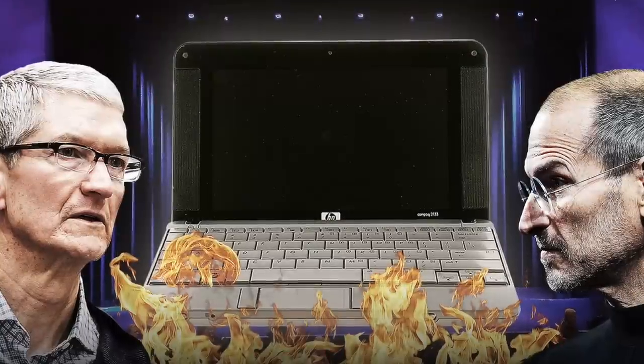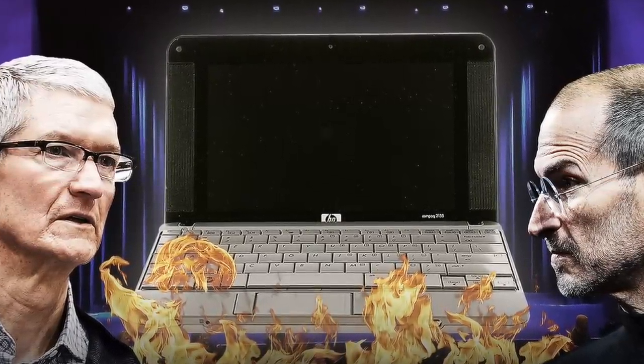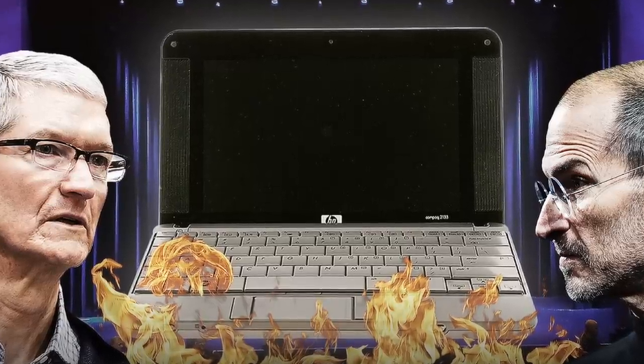Before we discuss how Apple destroyed the netbook industry, we need to begin by defining what a netbook even is. That includes understanding the state of the tech market back when netbooks were first introduced.